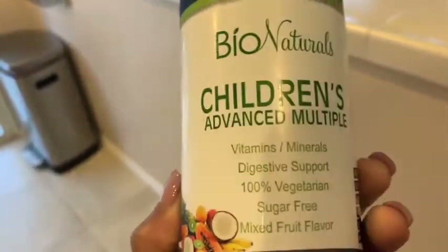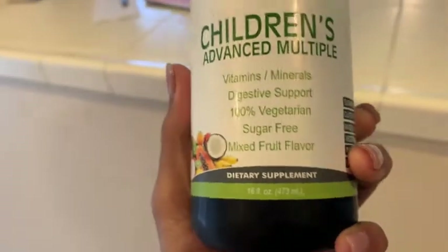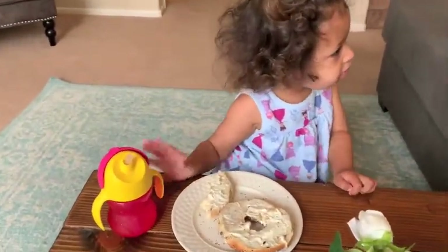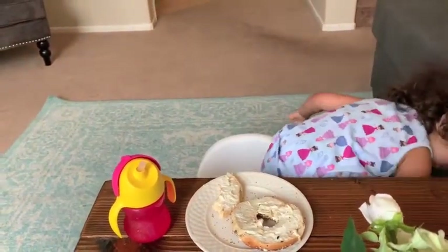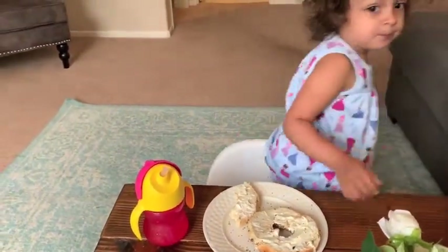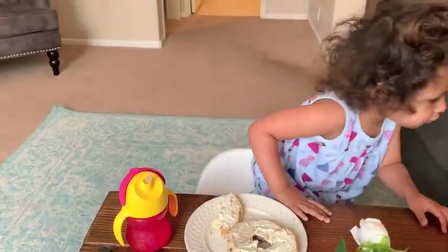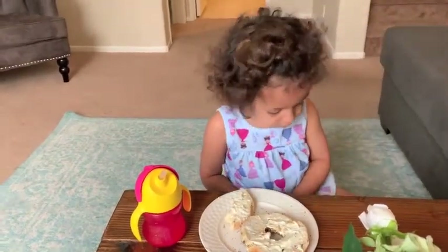I think it tastes good — I've never tasted it but she likes it. I give her five milliliters every single day. A little bit later, Brooklyn wanted her bagel again, so she's finishing up her bagel and her water.